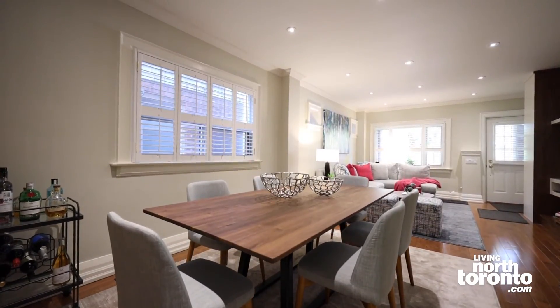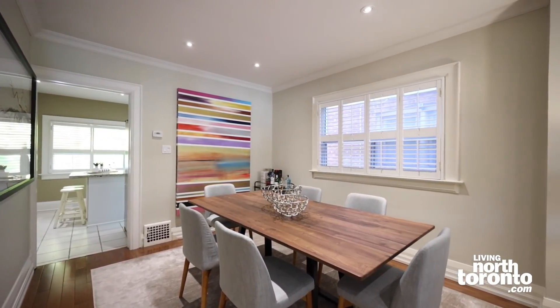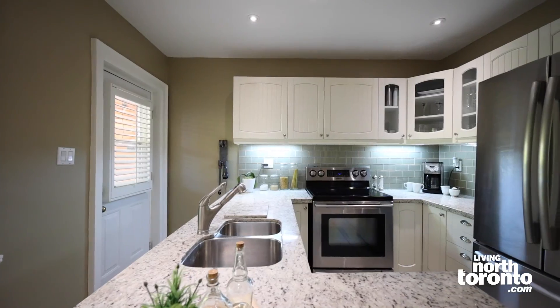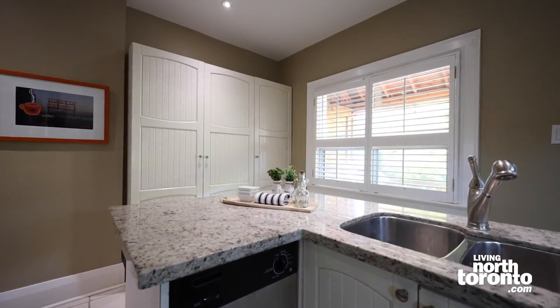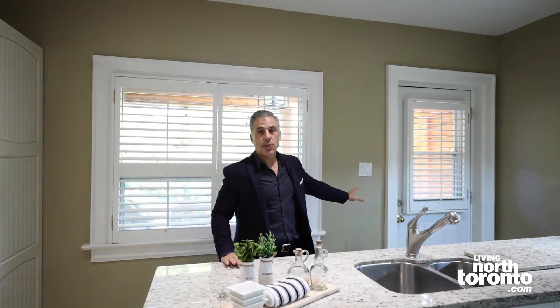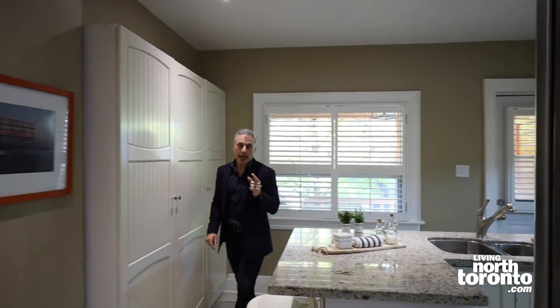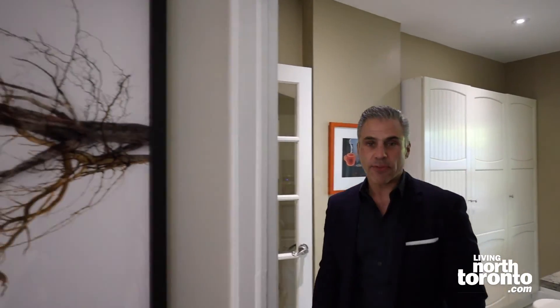Now if you like to entertain and have large gatherings for dinner, you've got a really nice size dining room area right here, which flows right through into the back kitchen with stone countertops, stainless steel appliances, tons of built-in cabinetry — and it all leads right outside onto your back deck. Let's make our way back upstairs and see the second floor.